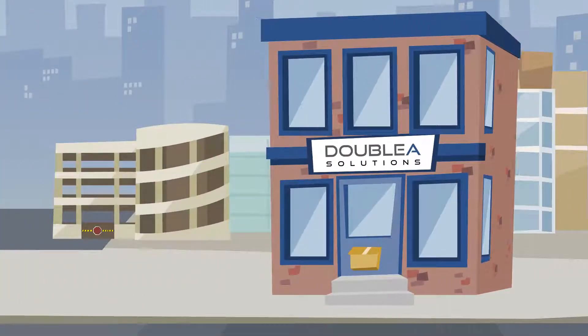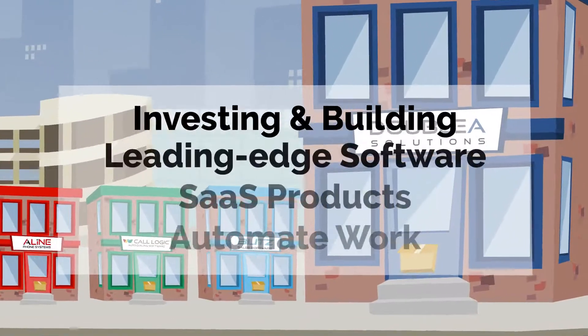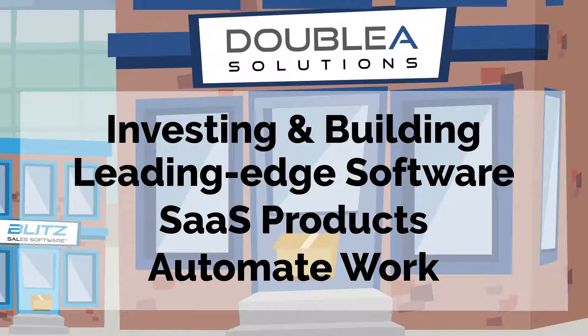Basically, AA Solutions is the big company that owns and operates smaller companies geared toward improving work in different industries. AA focuses on investing in and building leading-edge software and software-as-a-service products that automate day-to-day work activities.